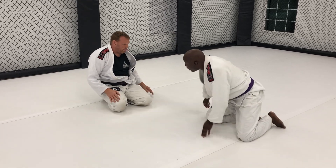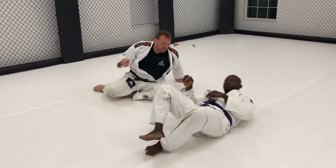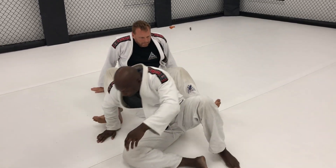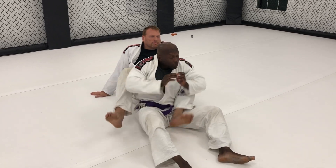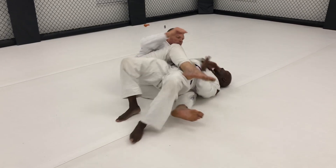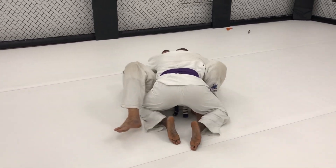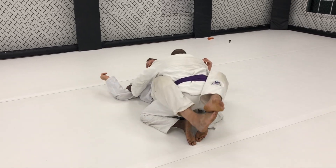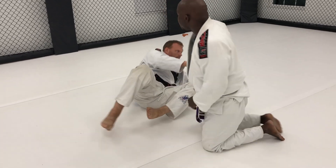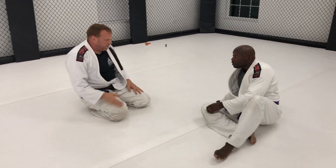Face that way. Turn. Face prime. Come up. So you're here. Turn. Go ahead. Come up.